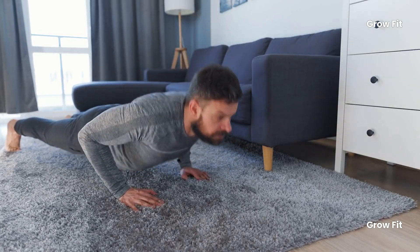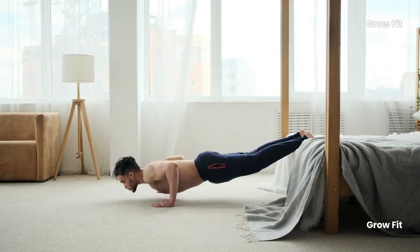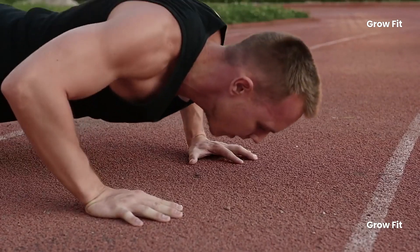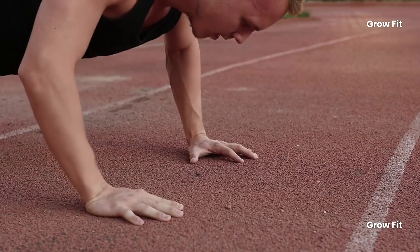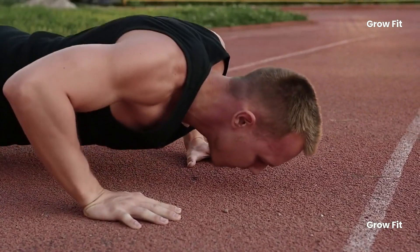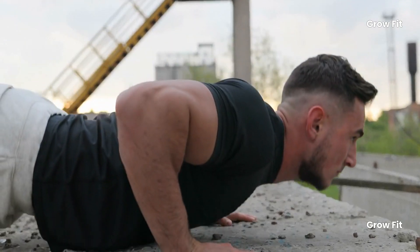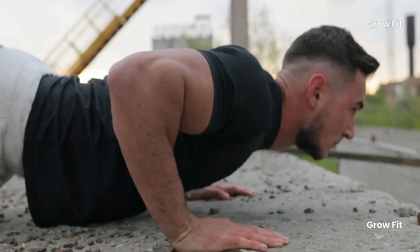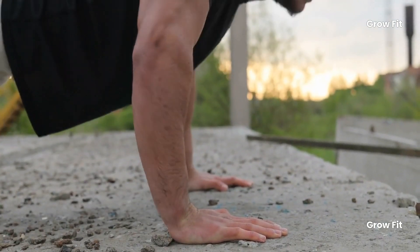Exercise 1: Push-Ups. As we get older, muscle mass and strength tend to decline. Push-ups are one of the most effective ways to combat this. This simple yet powerful exercise works multiple muscle groups, including your chest, shoulders, triceps, and core. By regularly engaging these muscles, push-ups not only help preserve muscle mass but also maintain strength and even promote muscle growth.